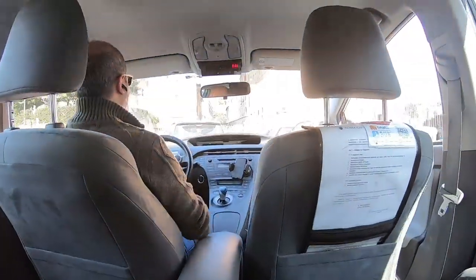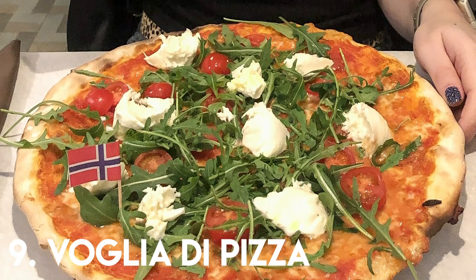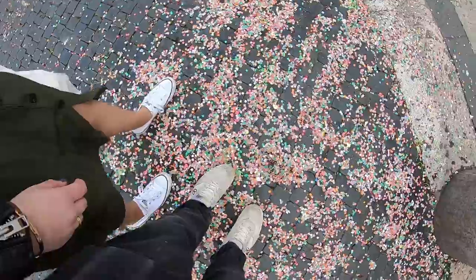Voglia da Pizza is where I also had yet another life-changing gluten-free pizza. Honestly, if they didn't stick a flag in my food to let me know it was gluten-free, I'd be worried that they gave me the wrong one — that's how good it was. We went back for pasta and that was amazing too.